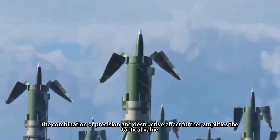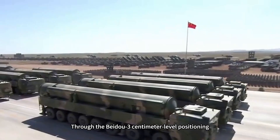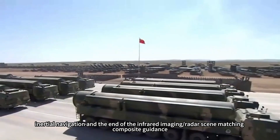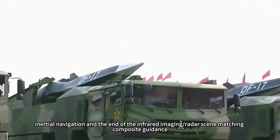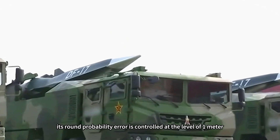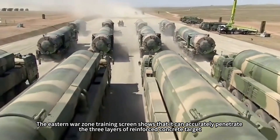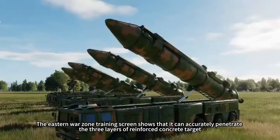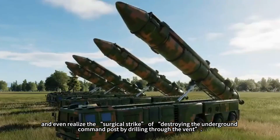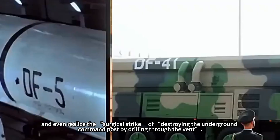The combination of precision and destructive effect further amplifies its tactical value. Through bi- to three-centimeter level positioning using inertial navigation combined with terminal infrared imaging and radar scene-matching composite guidance, its circular error probable is controlled at the one-meter level. Eastern Warzone training footage shows it can accurately penetrate three layers of reinforced concrete targets, and even realize surgical strikes by drilling through ventilation shafts to destroy underground command posts.